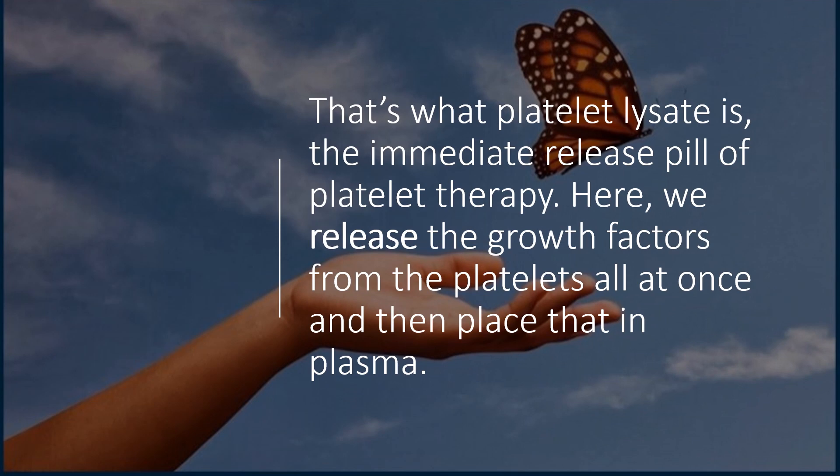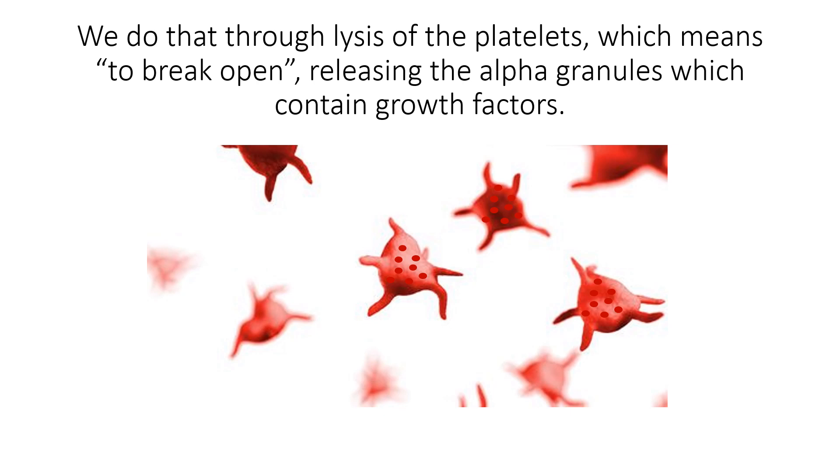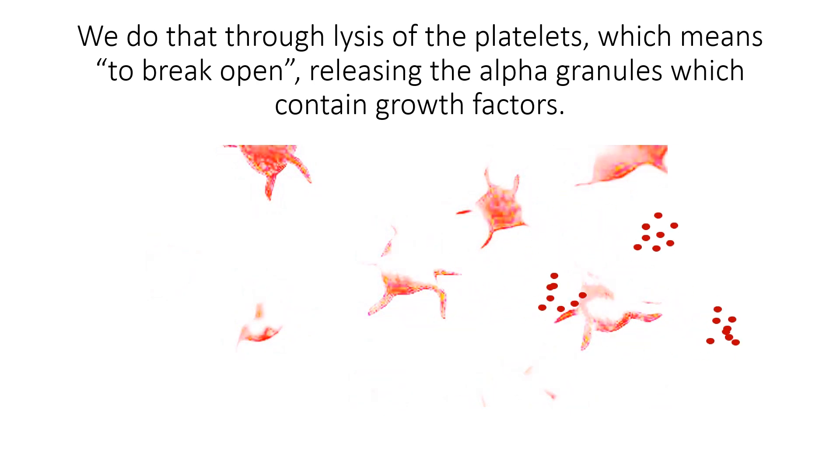Well, that's what platelet lysate is. It's getting all those growth factors out of the platelets and using those immediately. And we do that through lysis of the platelets, which means to break open. And that releases those alpha granules, which contain those growth factors.